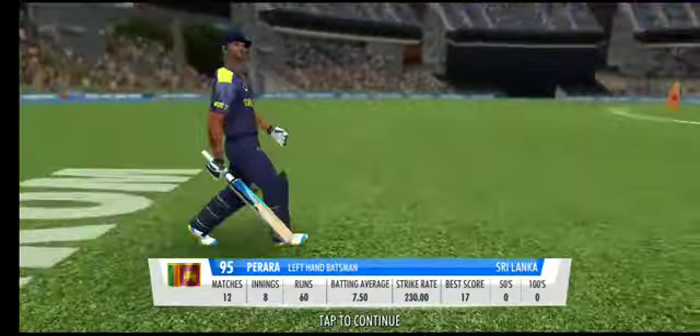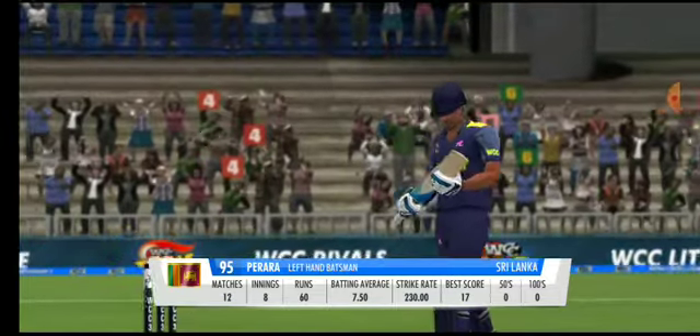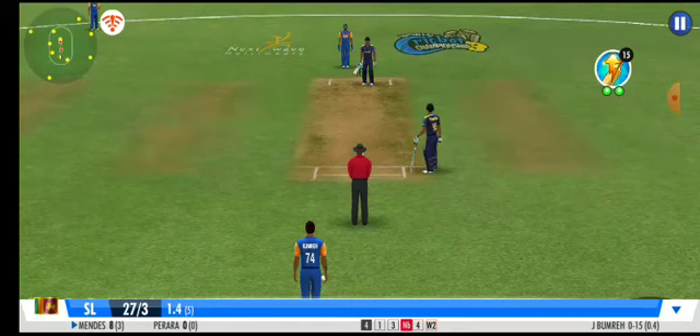Looks like he's following his team's orders as we see him back in this position.